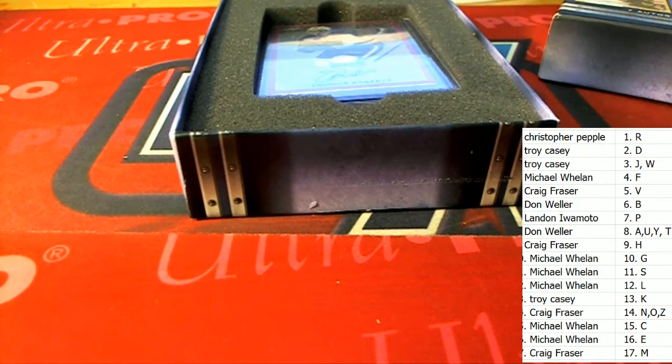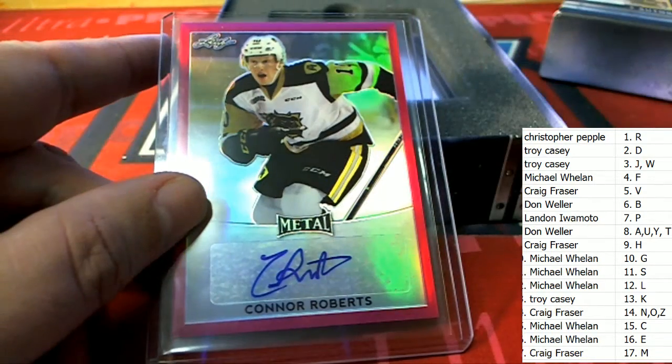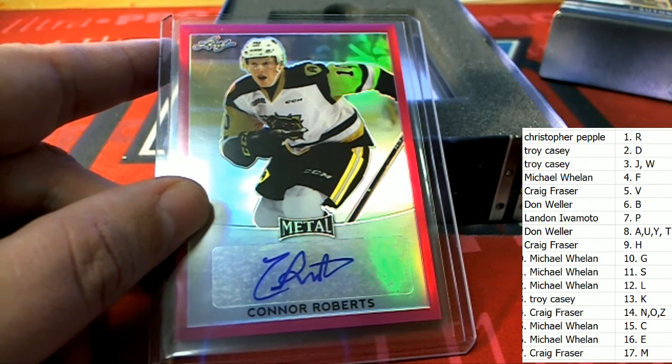Two M's. Hit number three is another parallel — Connor Roberts. Connor Roberts, this one is for Christopher P. Nice Connor Roberts, and there's one for the top of the list.